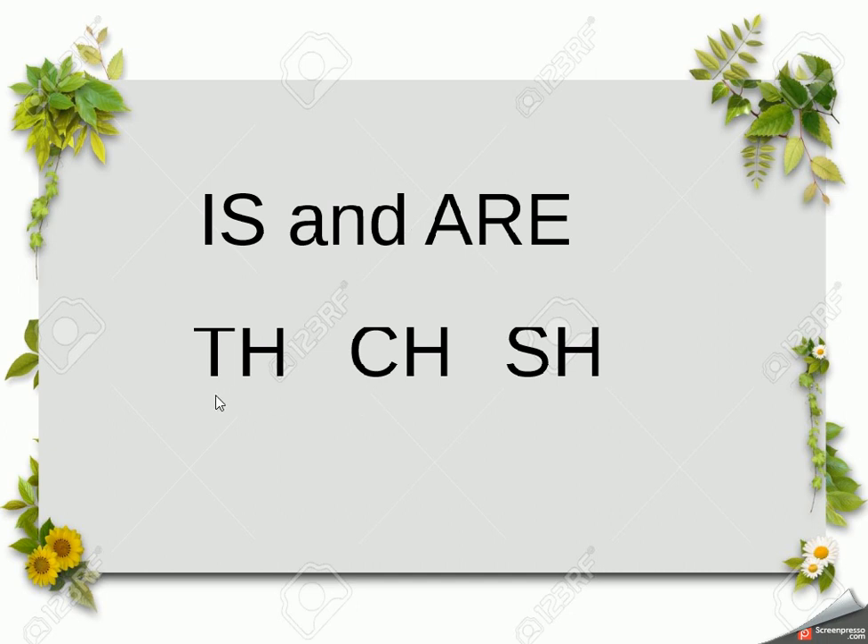Now let's look at the three letter combinations: 'th', 'ch', and 'sh'. The 'th' makes a th sound, the 'ch' makes a ch sound, and the 'sh' makes a sh sound. Whenever you see these combinations, let's have a look at some examples.